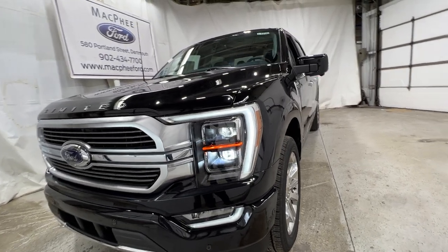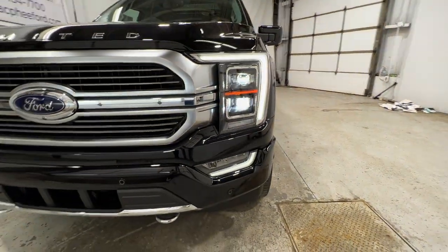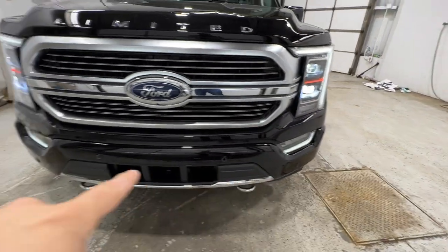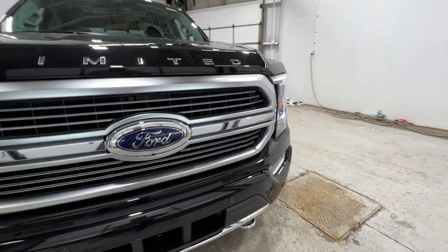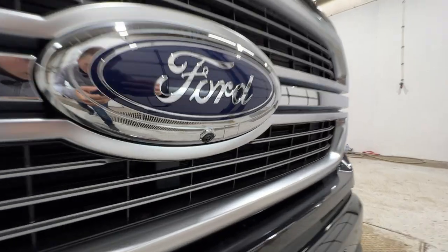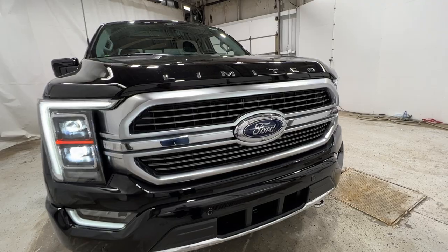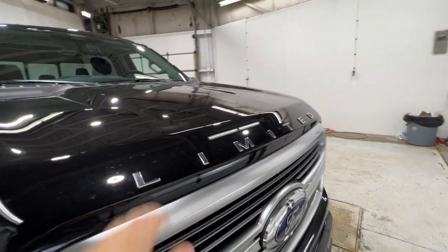Starting in front, we do have full LED adaptive headlights with LED fog lights down there, as well as front parking sensors along the bottom of the bumper. You also have chrome recovery hooks, a front camera system with a washer jet, the Limited-specific grille, and the Limited badge across the front of the hood.